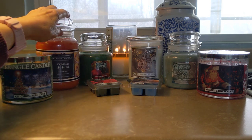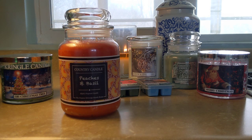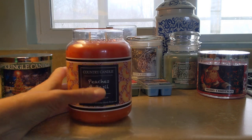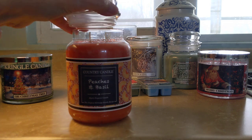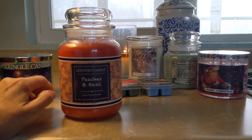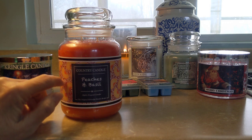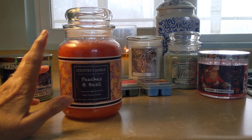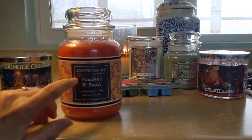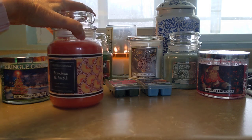Next we have Peaches and Basil — this was in the same sale but it's not a holiday scent. It smells just like it sounds: beautiful. This is the Country Candle line, which is a subsidiary of Kringle. It's pure paraffin and always in a colored wax. These last forever — they burn so very slowly, long lasting with lovely scents. Sometimes there is some discoloration of the wax as it recedes, but in colored wax it's not so obvious. You do need to keep the wicks trimmed. This is a beautiful herbal basil with a very realistic peach. Quite tickled with that one.